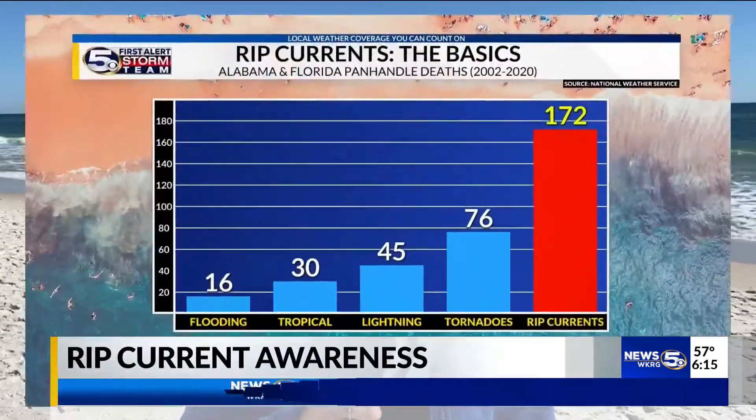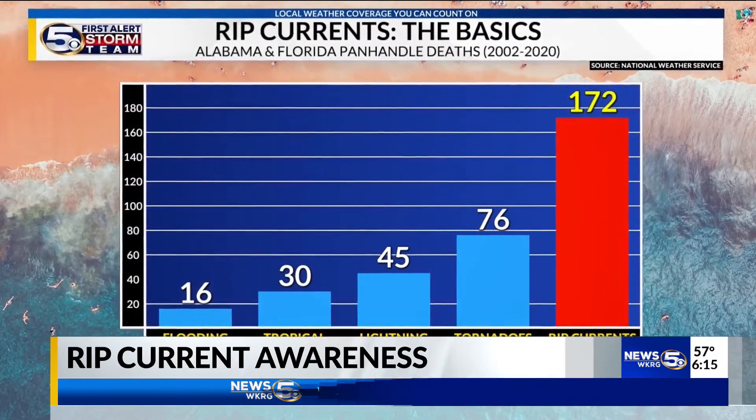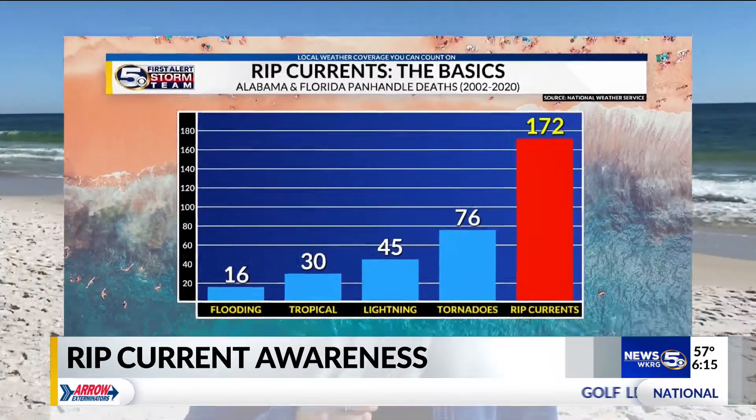Rip currents are the number one weather-related killer at the beaches along the northern Gulf Coast, killing 172 people since 2002. That's more than flooding, tornado, tropical, and lightning fatalities combined.